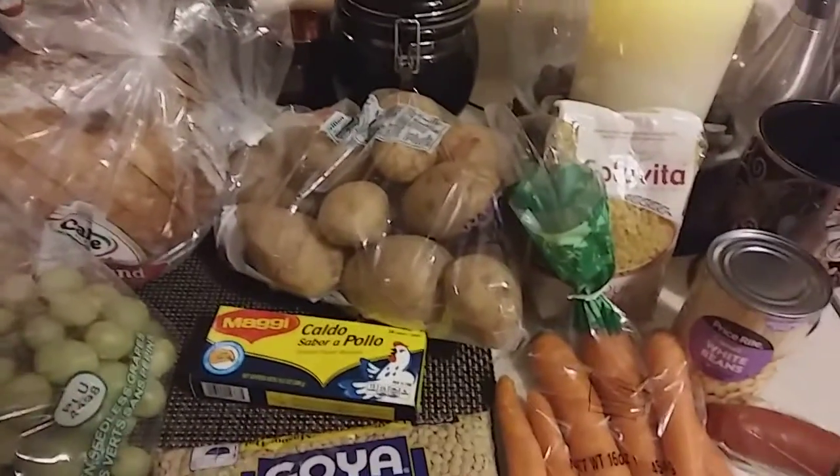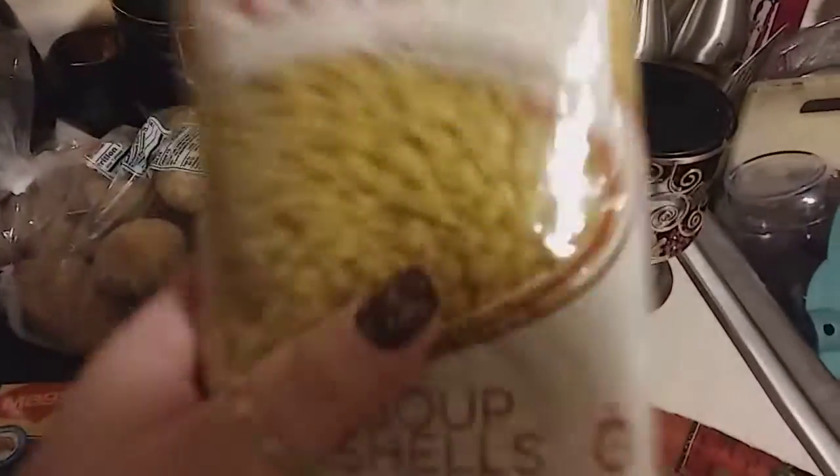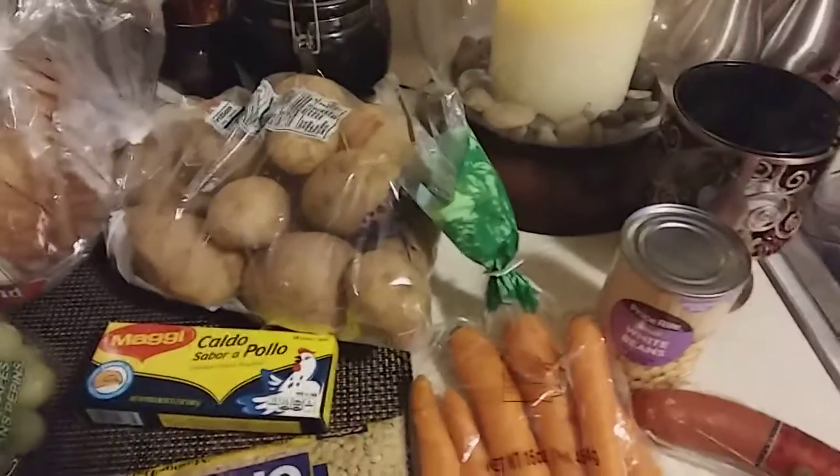I'm making kale soup and I forgot my pasta — I have a different kind. I thought I had soup shells, but I didn't. So I picked up Colavita, one pound. I believe these are a dollar, so I picked up a pound of those.